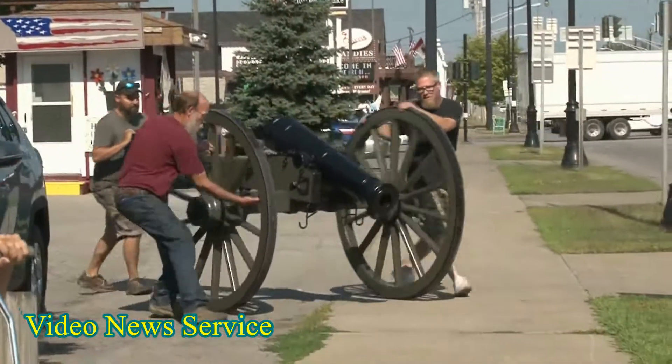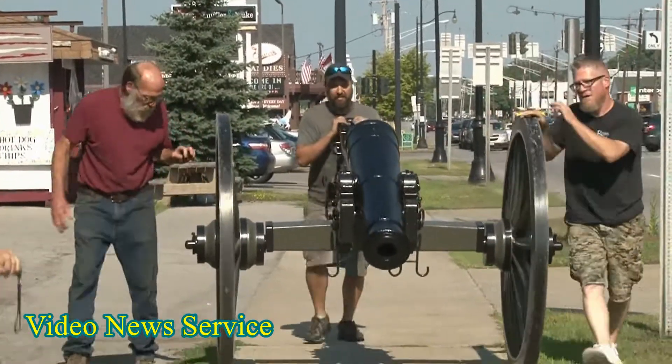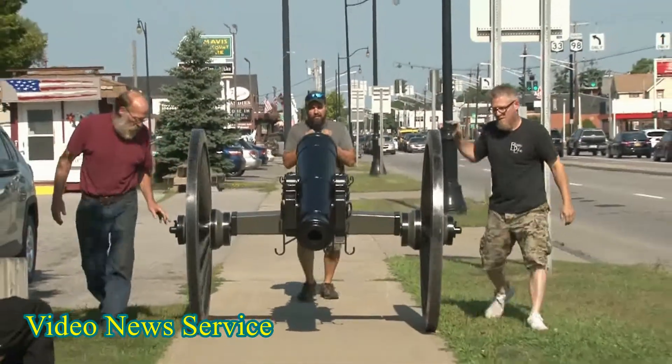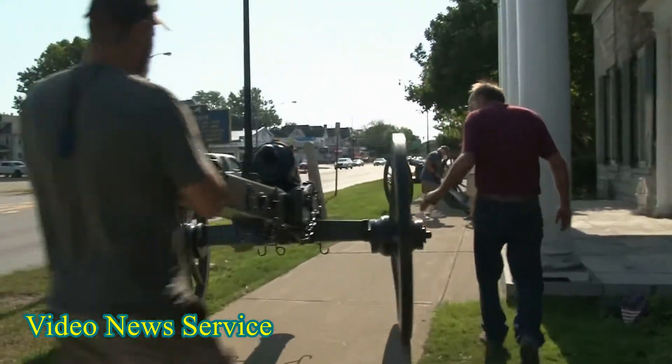We're welcoming back our two early 19th century cannons that we've had at the museum since at least 1905, and we're very happy to have them finally back and fully restored to their historically accurate glory.